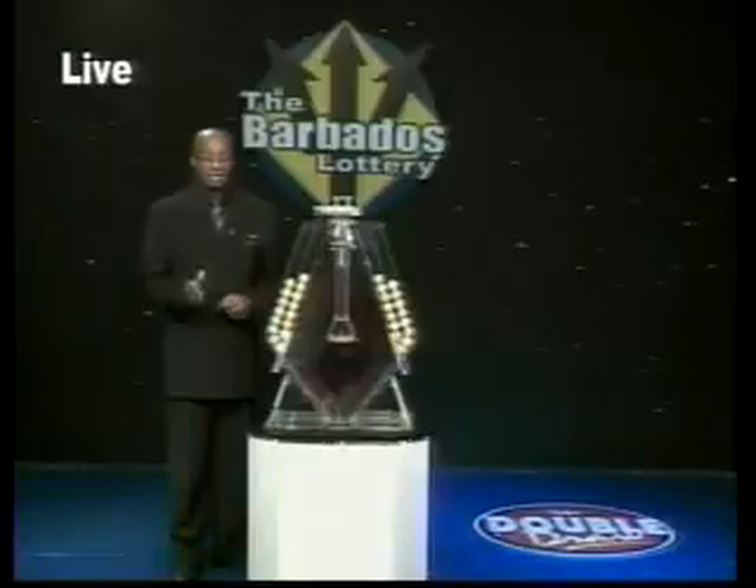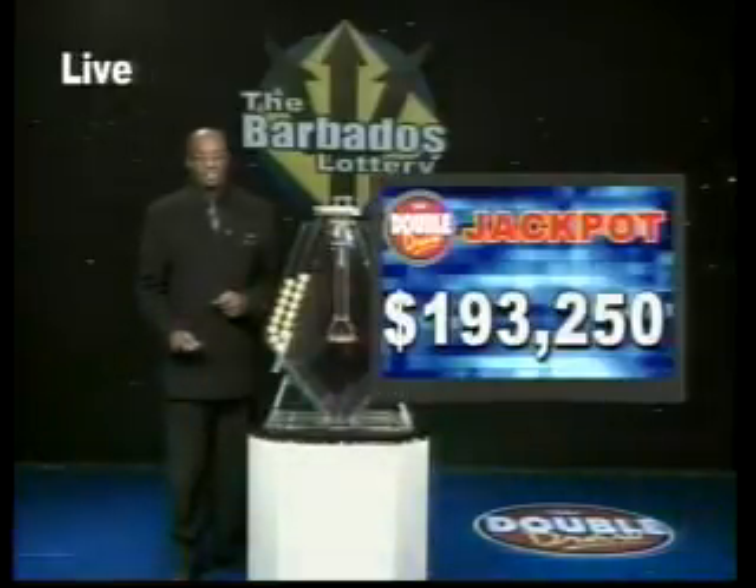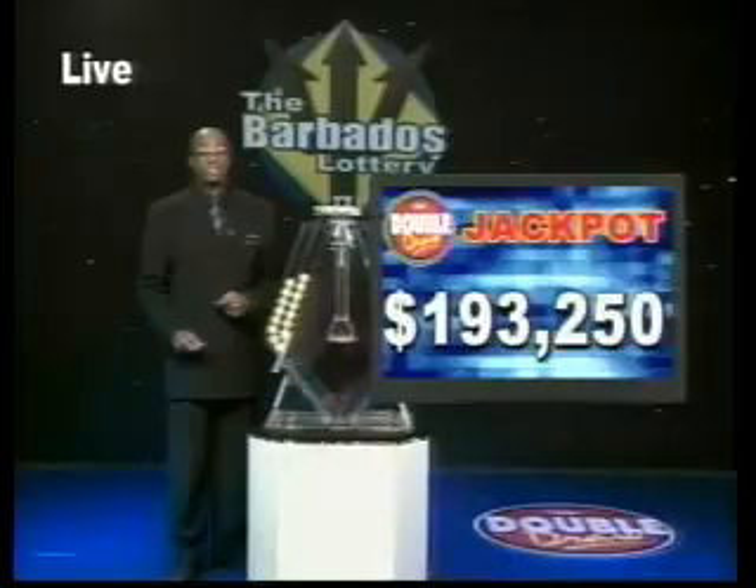Now when you choose a multiplier option, you have the chance of increasing your winnings up to 5 times the amount, except on the Double Draw Match 7 rolling jackpot. It now stands at $193,250 and goes up by $1,000 daily.